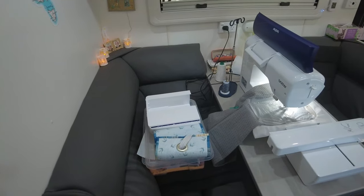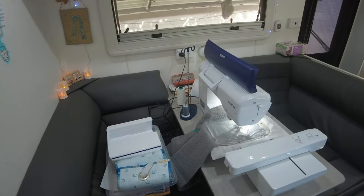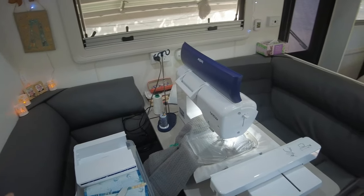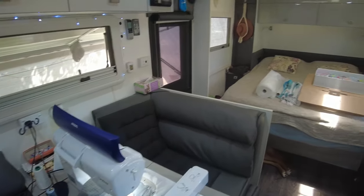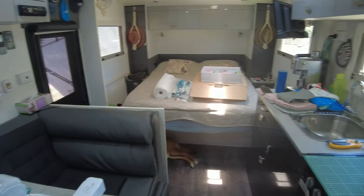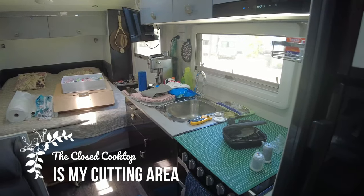I'm staying here with my back to the bathroom. This is the seating and working area. I am embroidering some towels for family for Christmas gifts, and that is actually what it looks like when I'm doing things like that.